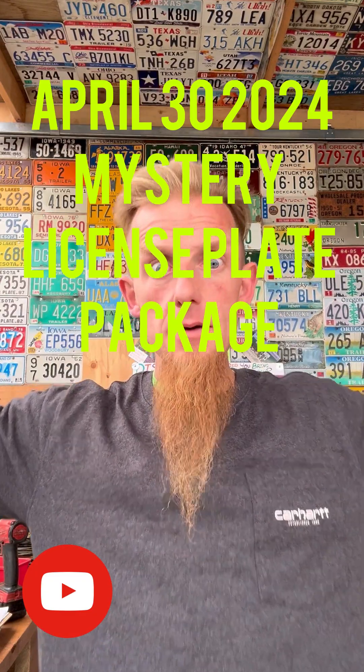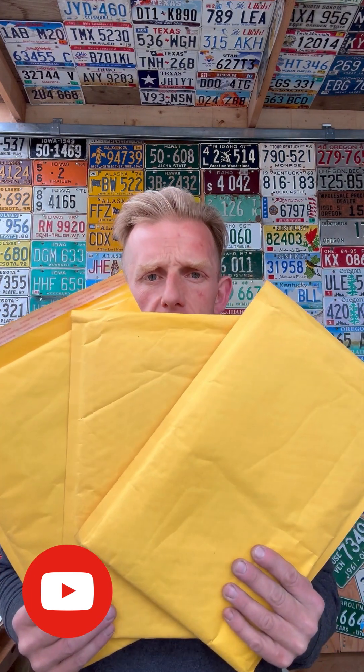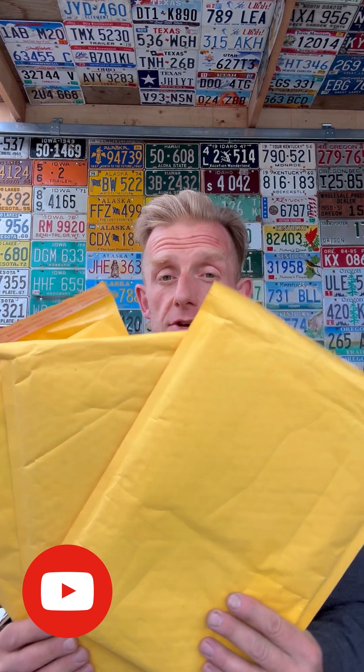Good morning! April 30th, 2024 — figured I better get a mystery plate in before the month's over. Like I keep telling you, you only get to see one of these if you're on Facebook. If you're already on YouTube you get to see them all, or head over to YouTube to see the other two if you want to know what they are.